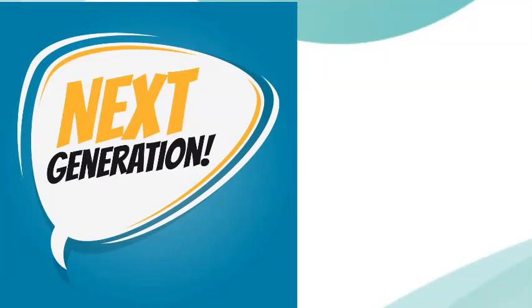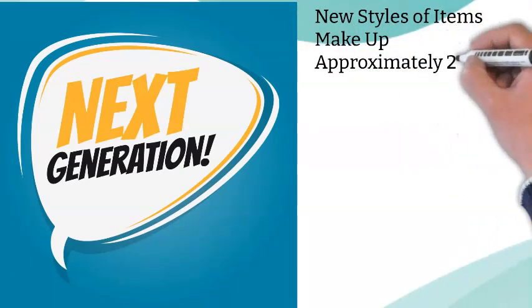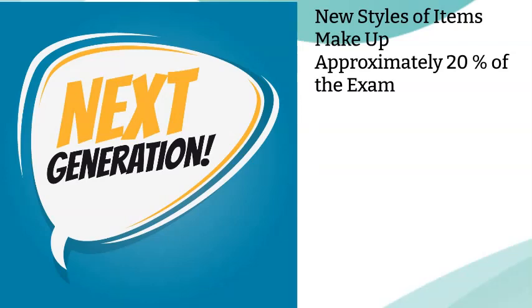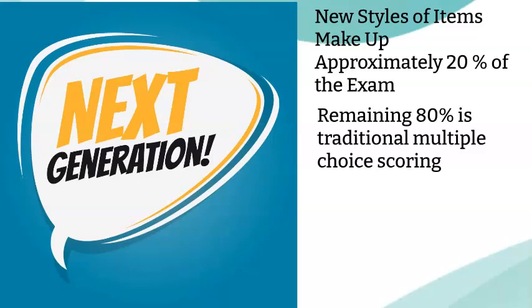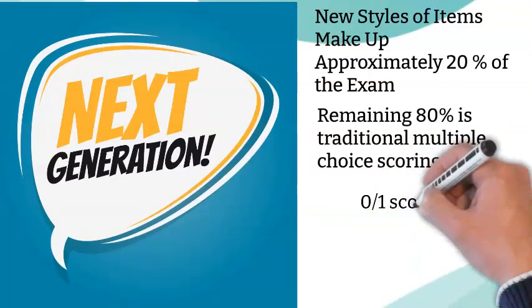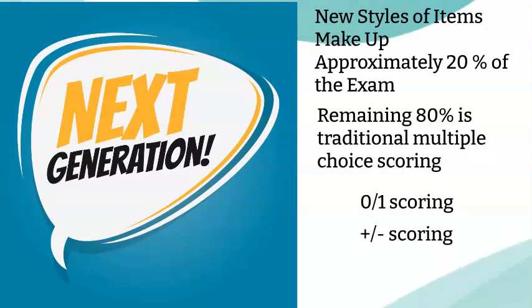Now let's talk about the three scoring methods that will be used. There are three different types of scoring on the next-gen portion of the NCLEX. Remember, the next-gen style questions only make up about 20% of the test. The rest of your questions will be scored in the traditional multiple-choice method. The three types of scoring are 0-1 scoring, plus-minus scoring, and rationale scoring.